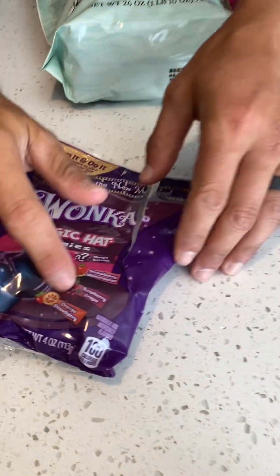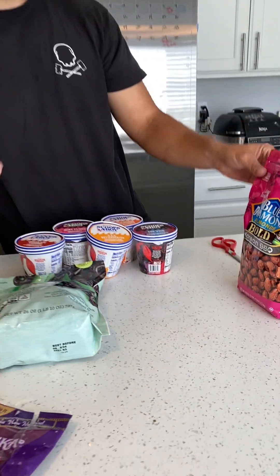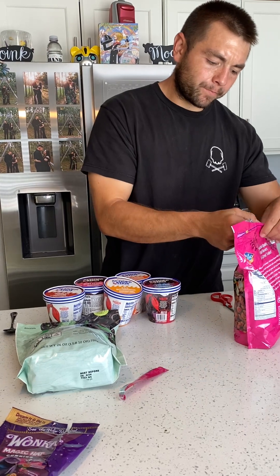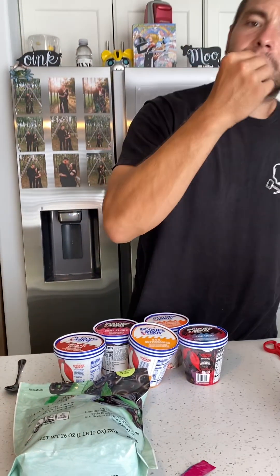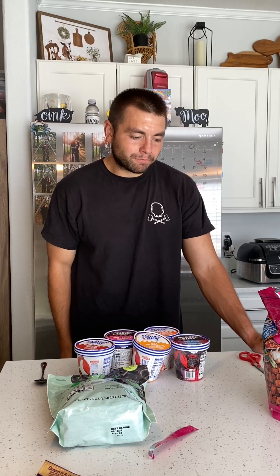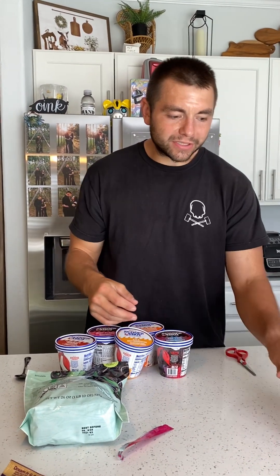You can see all the different flavors. So we have Korean barbecue almonds — just a normal almond with some seasoning. That's good. I definitely recommend you trying these: healthy, good snack.